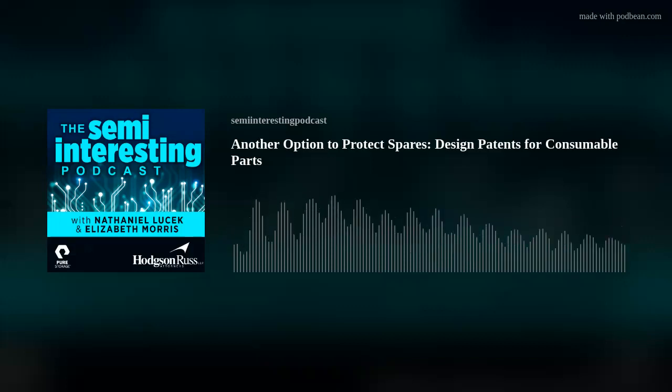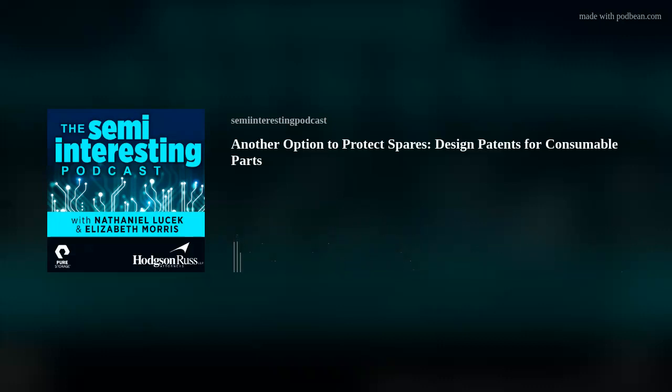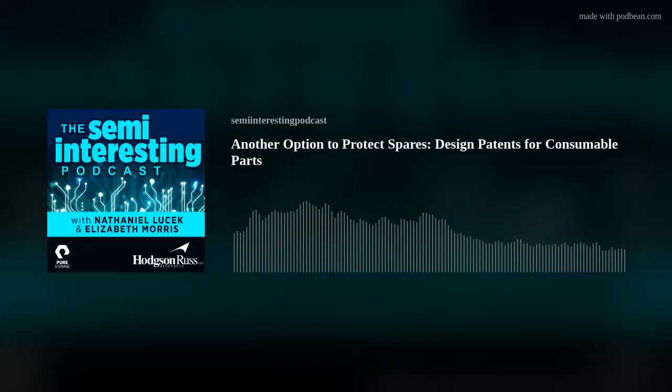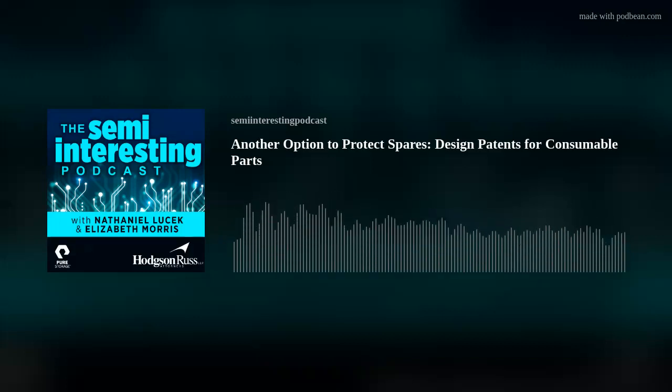Do you ever see pushback from the patent office where they say you overreached in your title? This is actually more significant because of some very recent case law on titles. Out of the blue, there's been a drastic change to design patent law — I'm a design patent geek, so I get very excited when I have an opportunity to talk about it.